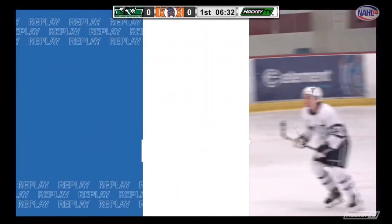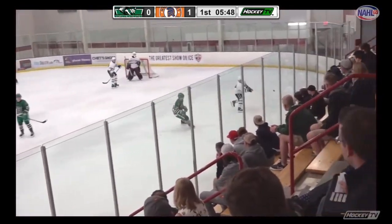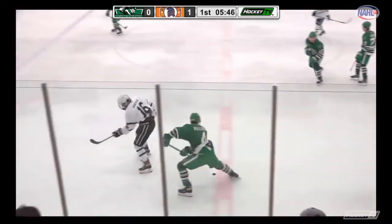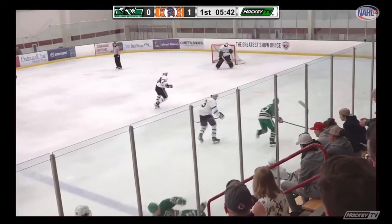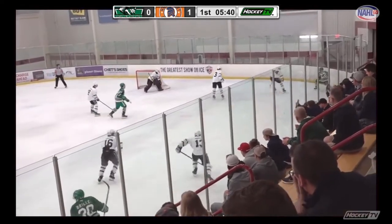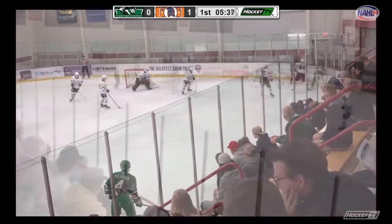Nielsen with a pass into the slot and it's taken away by the Generals. Killorn at the red line, up the right wing. Here is Nielsen. A huge hit made. Slow to his skates is Matthew Brill.